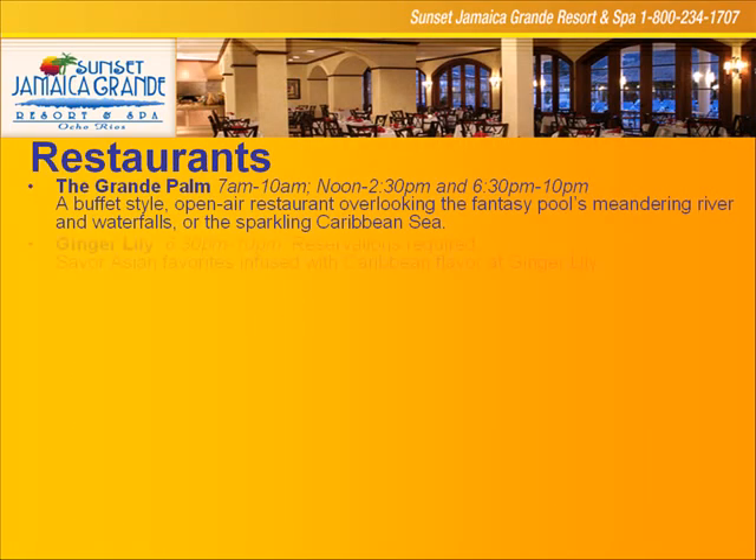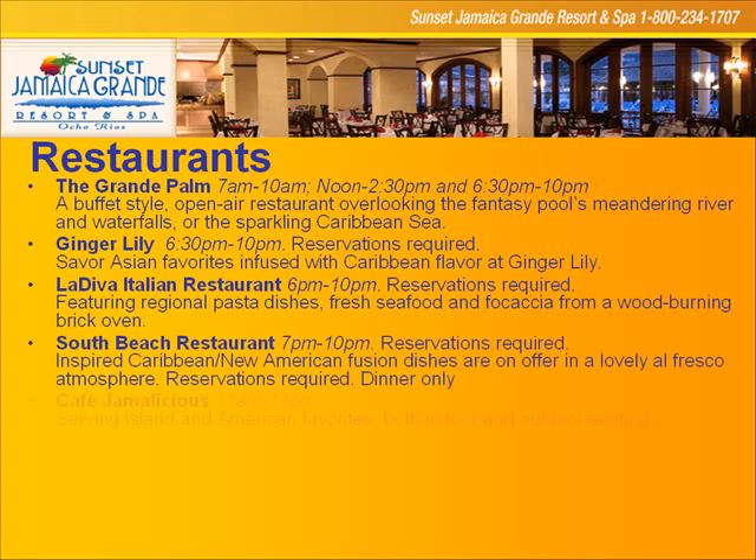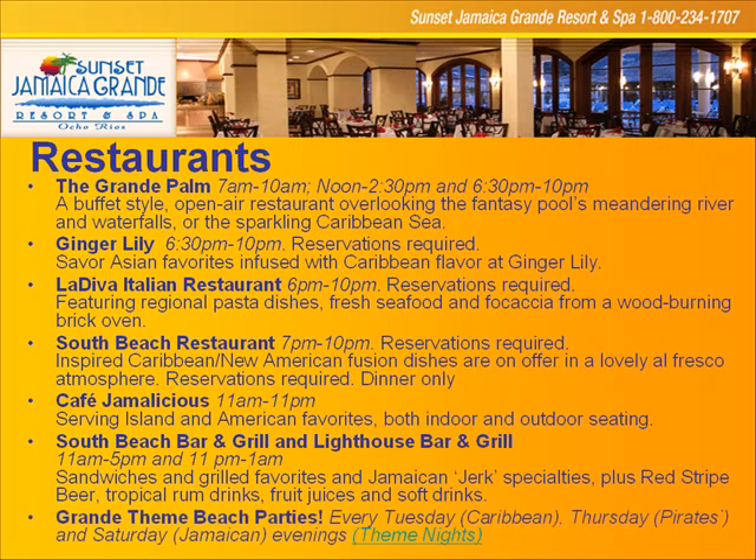The restaurants on property — the food is completely outstanding at the Grand. It's an amazing epicurean experience. The Grand Palm offers a wonderful breakfast, lunch, and dinner buffet. Ginger Lily is our amazing Asian restaurant. La Diva features a giant brick pizza oven where they bake all breads fresh daily — homemade pastas, bottled wines, meat dishes, fish dishes. South Beach Restaurant offers inspired Caribbean new American fusion dishes — very exciting.